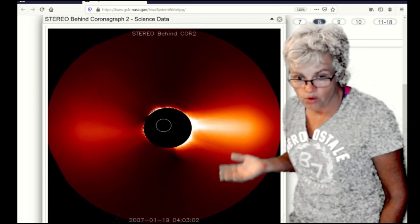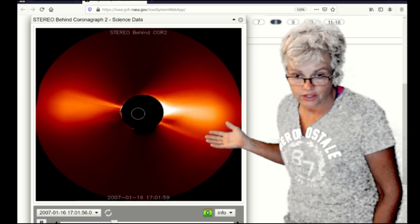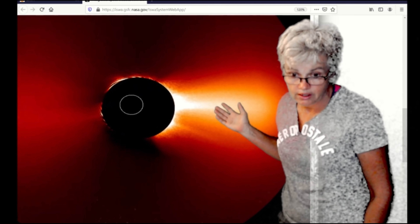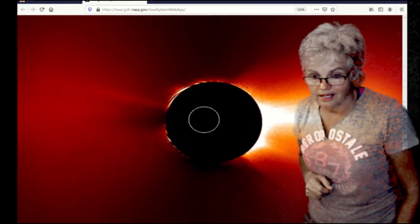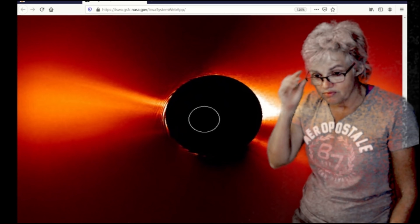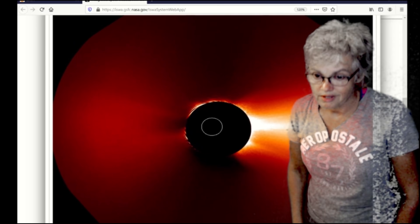We are watching STEREO Behind Core Two rotating clockwise. You can see it clearly rotating clockwise. You can see the shadows on this also. What's going on? Which way is it supposed to rotate? Is it supposed to rotate clockwise? Because this morning it was rotating counterclockwise — the shadows were going counterclockwise. Something's going on, and I would like to see how someone addresses this, from the NASA product to the actual sky.